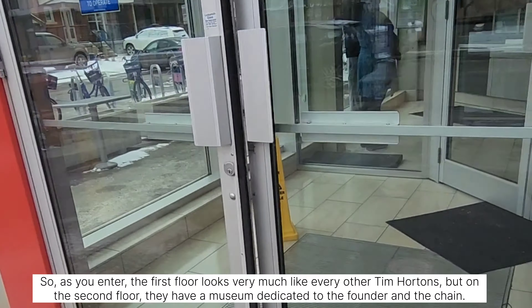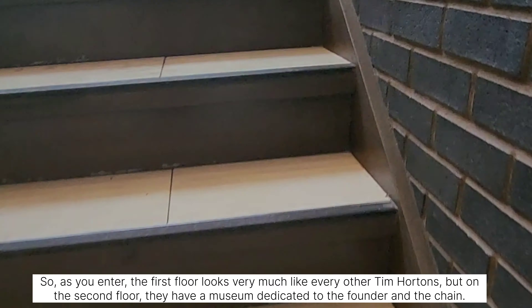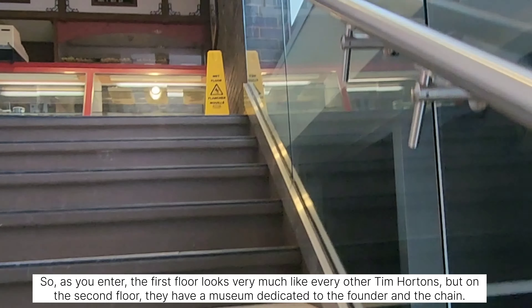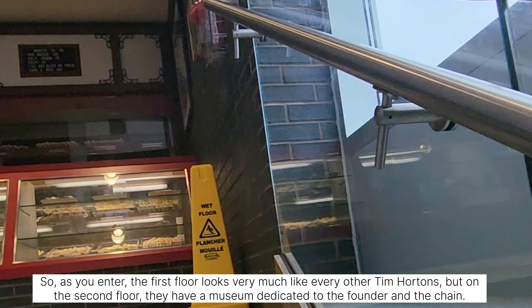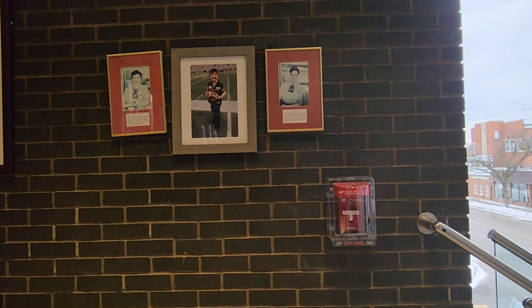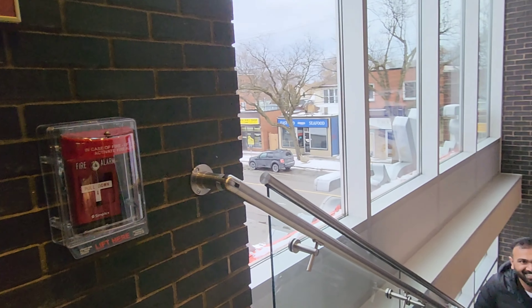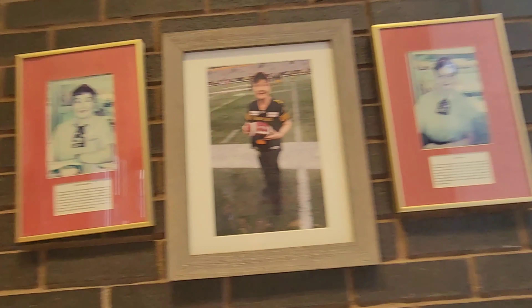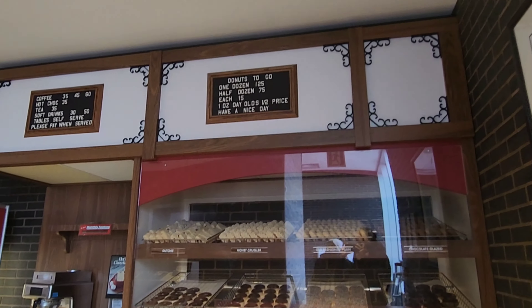As you enter, the first floor looks very much like every other Tim Hortons. But on the second floor they have a museum dedicated to the founder and the chain. In this museum there are 6 rooms. Back when the store was opened in the 60s, they only served coffee and donuts. They have a display cabinet with all the donuts.